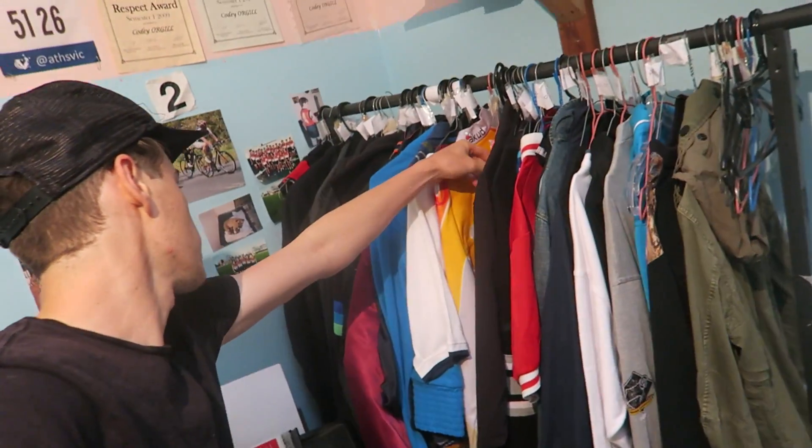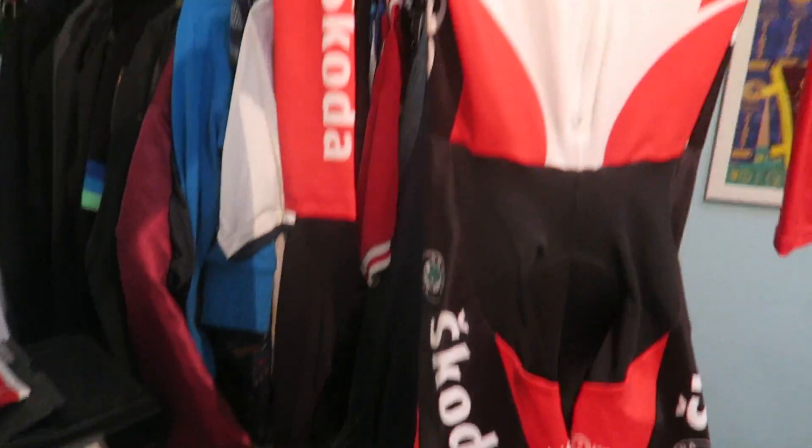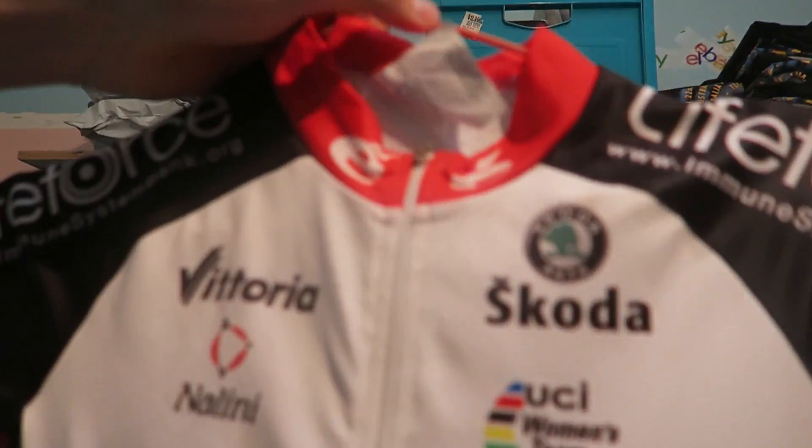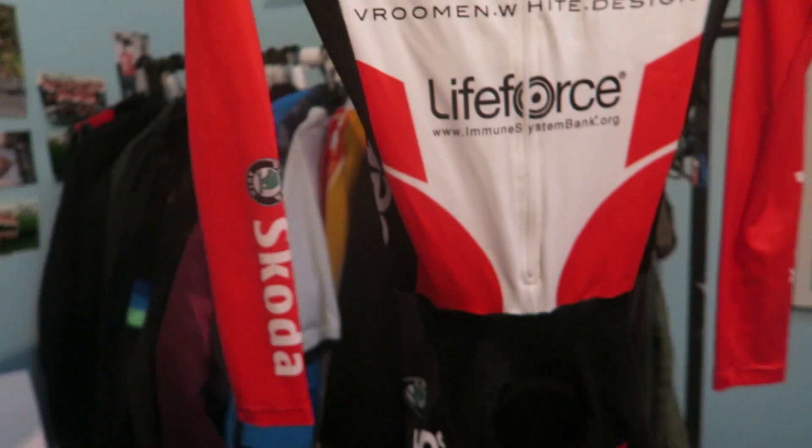Next up we sold a Nalini sort of like skin suit — a one piece cycling lycra spandex skin suit for 35 bucks. It is this one right here. It's actually a women's, one size one. So yeah, that one's going out for 35.